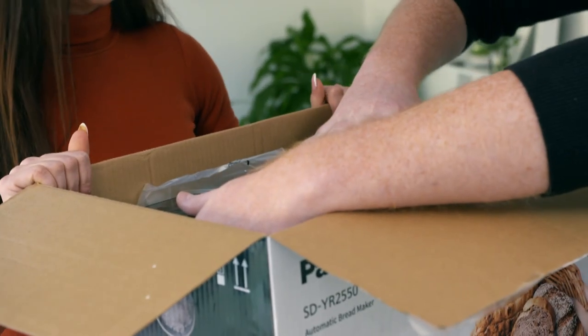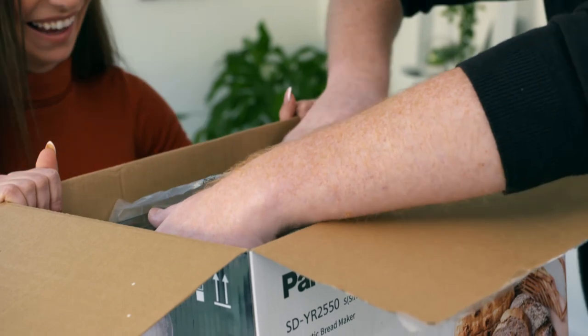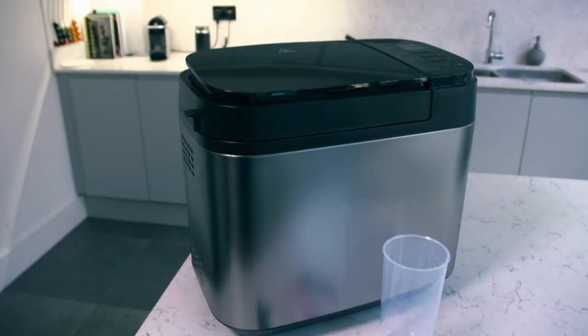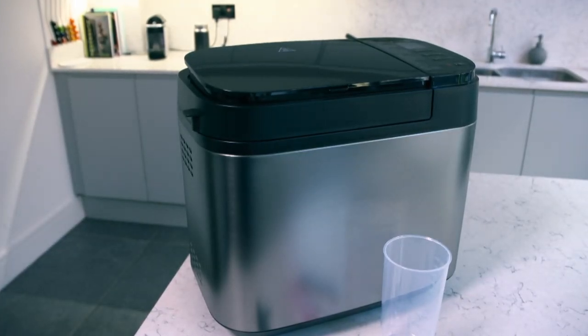What was the first thing that you thought? I thought it's quite big — where's this going to go on my surface? It does actually look quite sleek. It's a nice design — black and silver. The colors match the kitchen. It just does take up quite a lot of space.